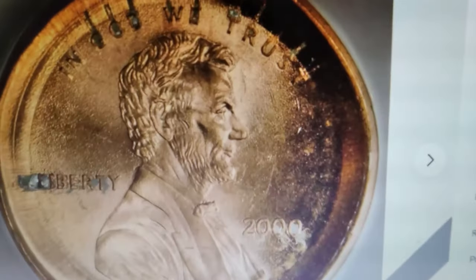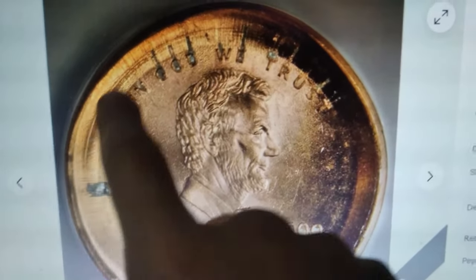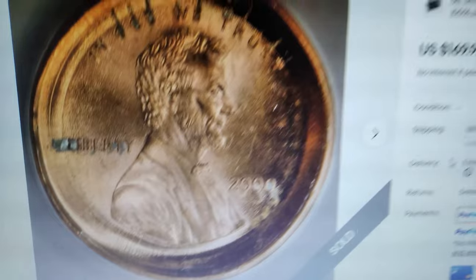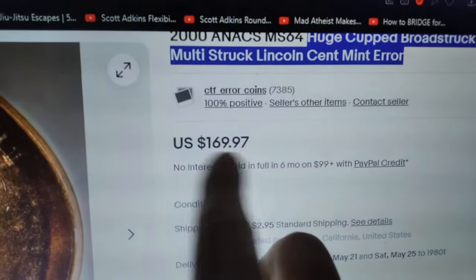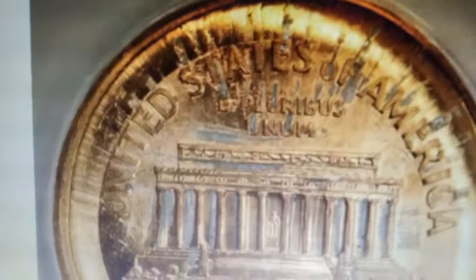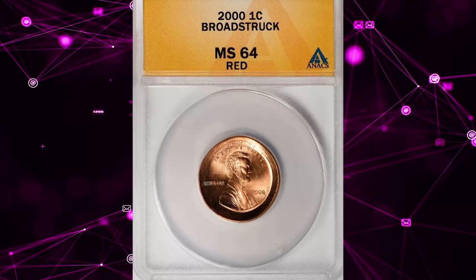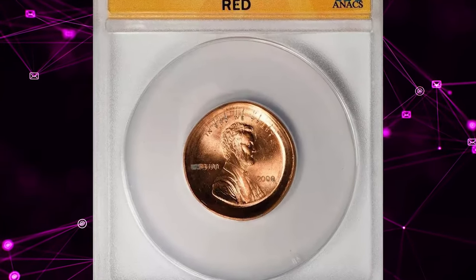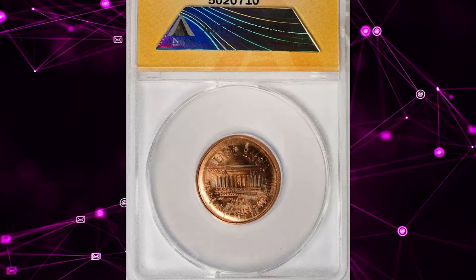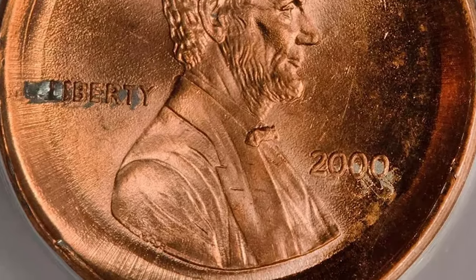What a bizarre Lincoln cent, isn't it? This 2000 Lincoln cent with its irregular shape is a multi-struck penny featuring a significant cupped broadstrike. It recently fetched over $169 on eBay and was graded MS64 red by ANACS. Broadstriking is an error that occurs when a coin is struck outside the collar — the part of the minting press that shapes the coin's edge and keeps the planchet in place during the strike. Without the collar, the metal spreads out more than usual, creating a larger-than-normal coin with a blurred or distorted design. This unique error makes this Lincoln cent a fascinating and valuable addition to any collection.